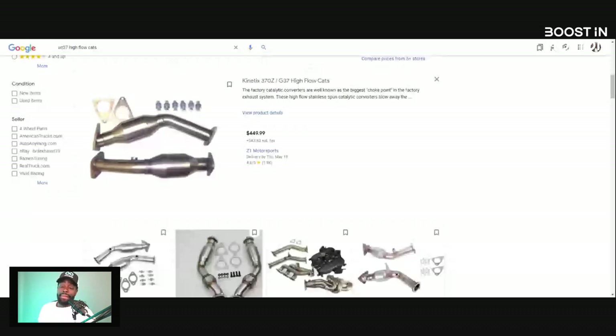Here are the cons with the high-flow cats. First, you won't gain as much horsepower — we're really talking about two to three horsepower here. There are plenty of dynos out there for the VQ motors comparing test pipes versus high-flow cats. Depending on the cell count of the high-flow cat — cell count ranges from 100 to 500 or 600 — usually higher numbers mean more restriction. From factory, a lot of cars come with 500 or 600 cell. When you go with a Z1 or Kinetics, they may use a 200, 300, or maybe 400 cell. It may not give you as much horsepower as a fully de-catted setup, but we're talking about two to three wheel horsepower, maybe five — it's a very minimal difference.